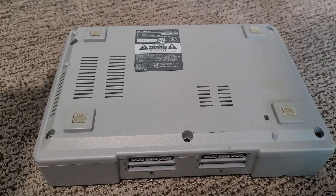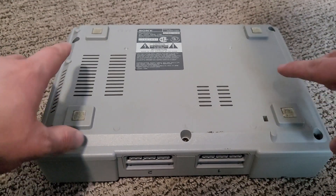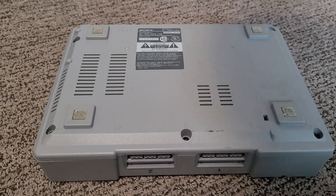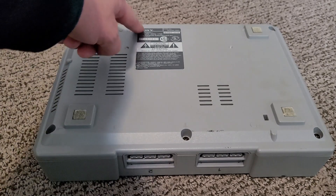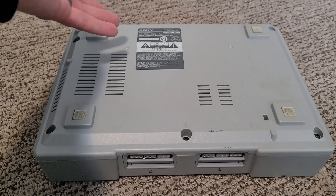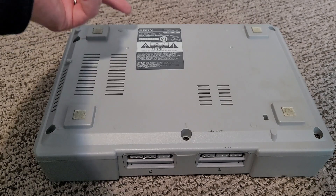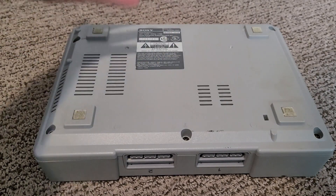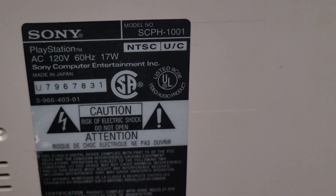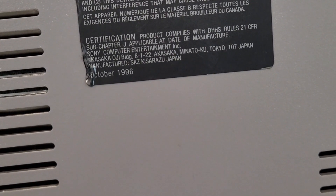This port unfortunately got phased out with later models, and same thing with the dedicated RCA composite out. On the bottom of the system we have four felt feet for keeping the system from sliding around, though due to age they have unfortunately started to deteriorate. We also have some more vents here. The sticker details the model, manufacture date, AC voltage, wattage, and FCC information. This particular PlayStation is model number SCPH-1001 and was manufactured in October of 1996.